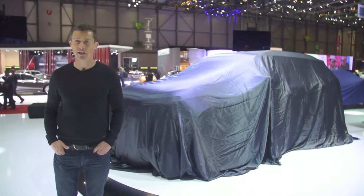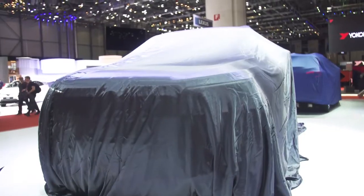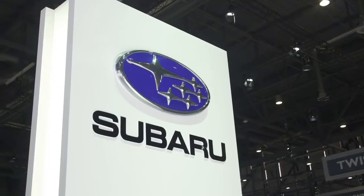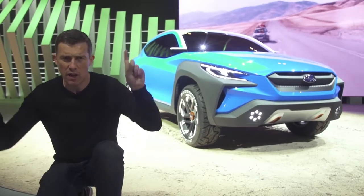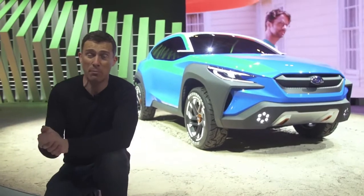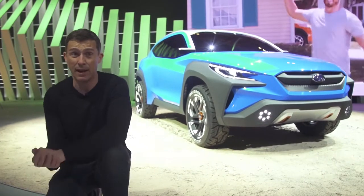SsangYong is showing off its new Korando here in Geneva — it looks a lot like the old Korando. Subaru has set up a really big stand here at Geneva to show off its Viziv Adrenaline concept, which kind of suggests they may one day do a plug-in hybrid or full EV crossover.